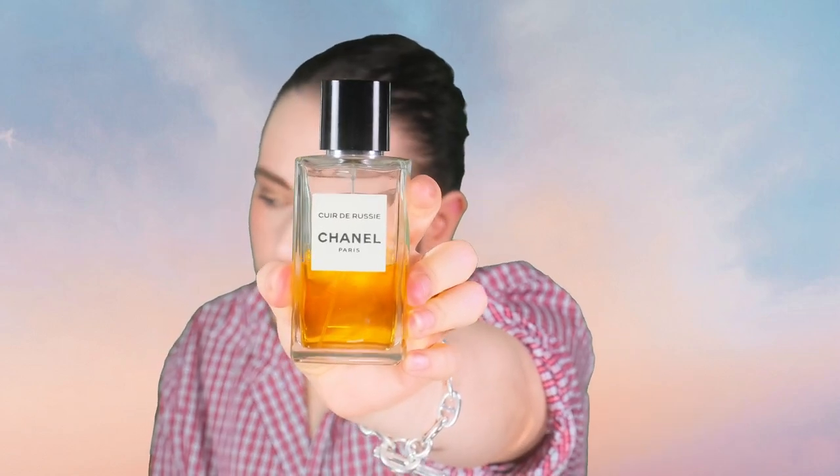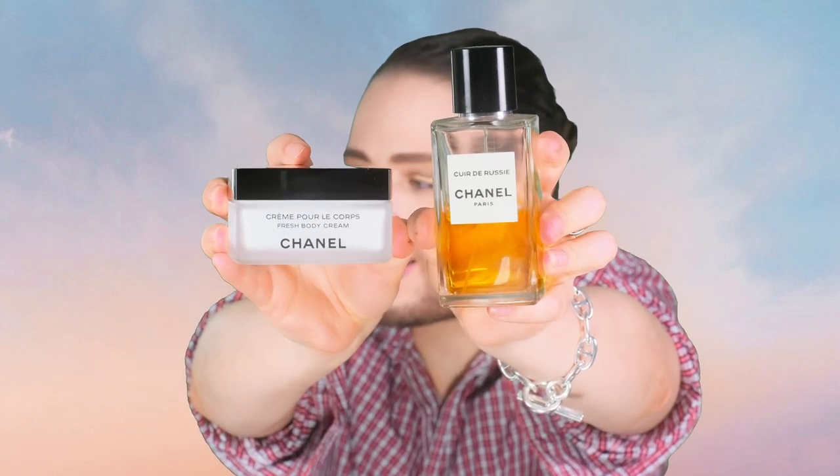Oh my God, this is rich. I just added Cuir de Russie on top of the Les Exclusives Fresh Body Cream. Obviously you could layer whatever perfume you want on top of it, but I had this perfume next to me as a test. It's deeper — the perfume just gets depth. Gloria says, 'I imagine it would magnify the fragrance' — it really does. AB says, 'I love Cuir de Russie so much, all three concentrations.' Yeah, me too — I adore it, one of my faves from the collection.